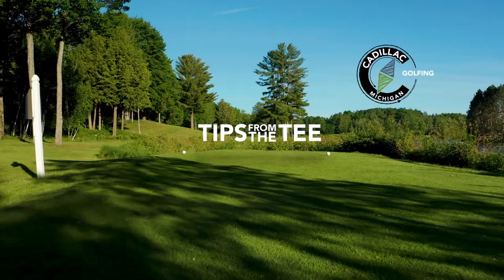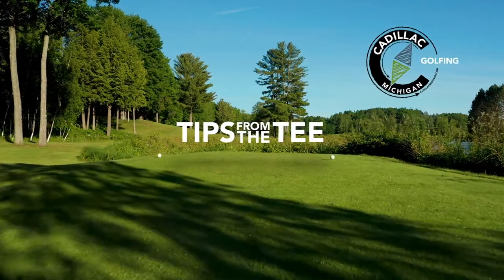Hello, I'm Dawson Cook. I'm Nate Hauck. This is Tips from the T, brought to you by the Cadillac Area Visitors Bureau.